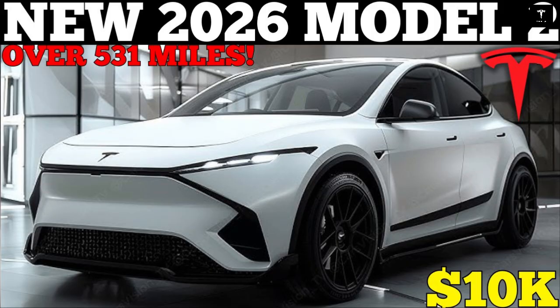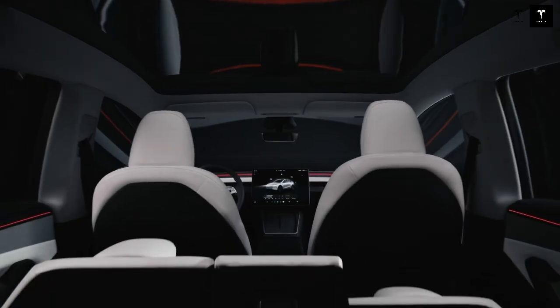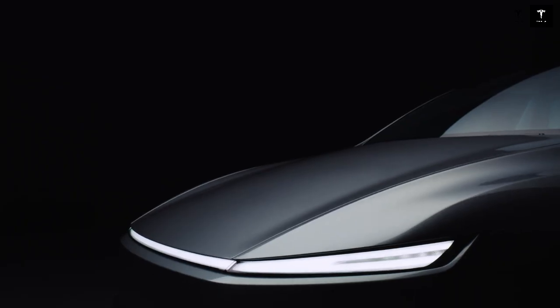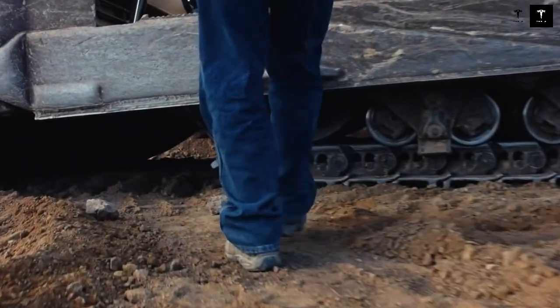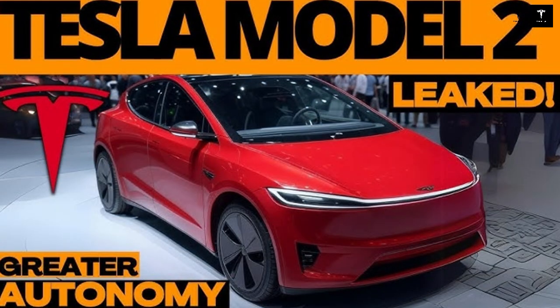Testing has already proven the results. The new chassis achieved 30% greater torsional rigidity compared to the Model 3, despite weighing 20% less. More rigidity means a car that responds better in fast corners and is more resistant to side collisions. And with the weight reduction came direct benefits: longer battery life, greater stability, less tire and brake wear, and much more predictable behavior in sudden maneuvers.